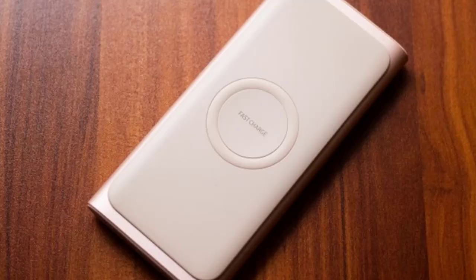Next is Samsung's power bank. If you have a 10,000mAh power bank, hands-on images are available on the internet. If you have a Qi standard, you can use Qualcomm 2.0 to support it.